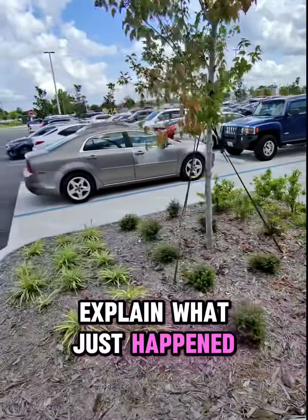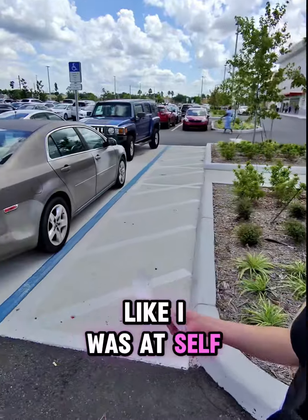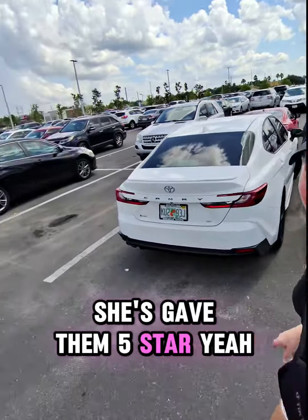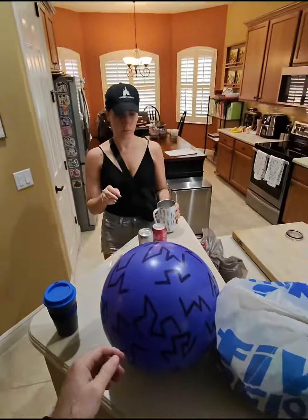Let me explain what just happened — we didn't need that assistance at self-checkout. I was at self-checkout and she was checking out for me, and then at the end when they did the survey, she gave them five stars. I didn't get to do the survey — she did it. Let's see what we got.